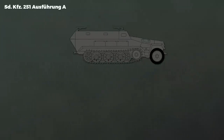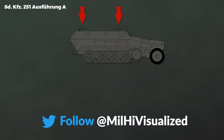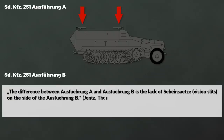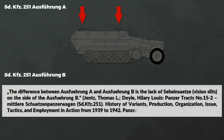The first model was the Ausführung A. The only important detail is that it had two mounts for machine guns in the front and back, but initially had no gun shield in the front. Ausführung B had some minor changes but was overall very similar. The difference between Ausführung A and B is the lack of C-Einsätze on the side of the Ausführung B.